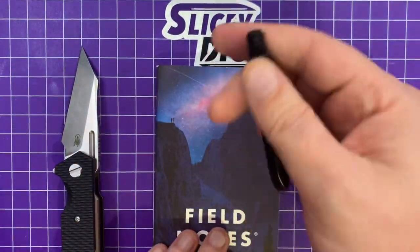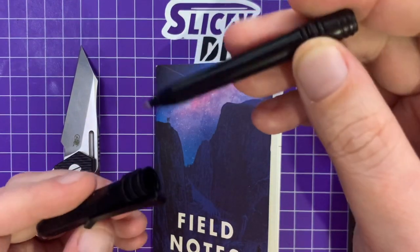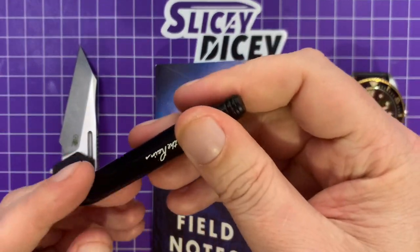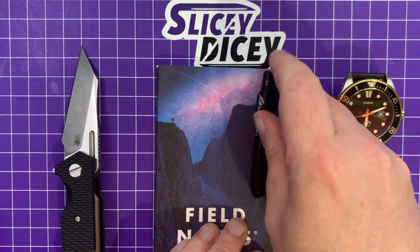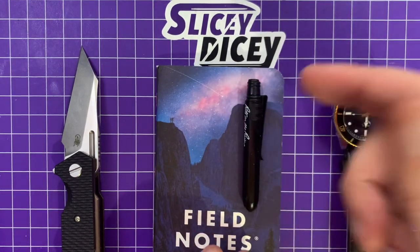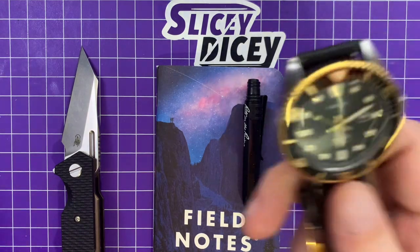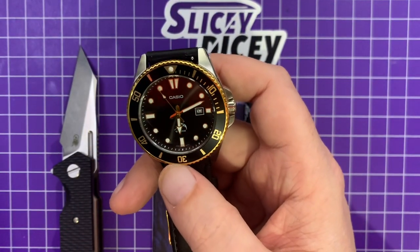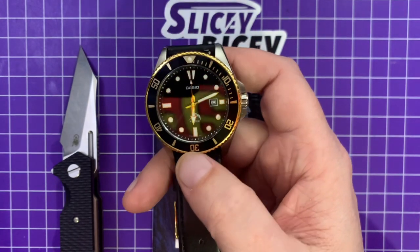I've been carrying these around quite a bit. The pen is a Write in the Rain pocket pen with a pocket clip — I like stuff with pocket clips. I don't like pens that just rattle around in my pocket, so this one gets carried a lot. They're about five bucks a piece when you buy a bunch. The watch today is the Casio Duro — one of the most underrated watches ever, I think.